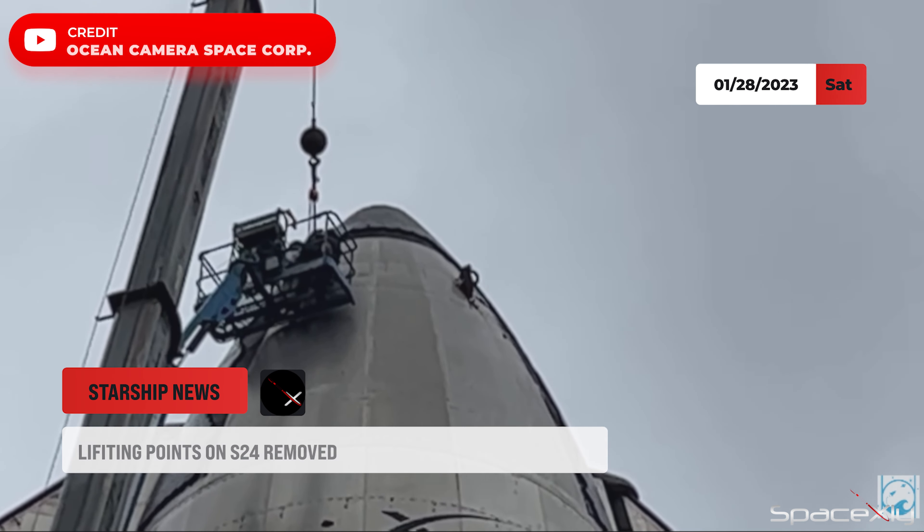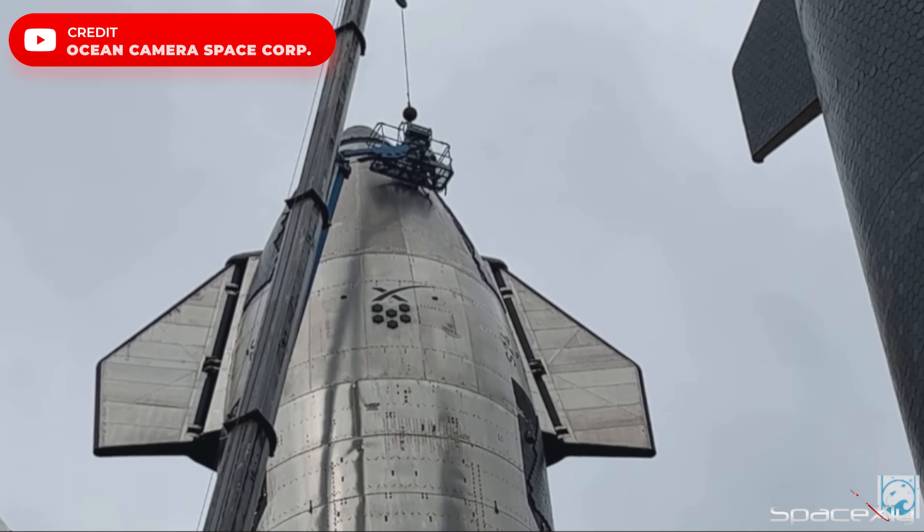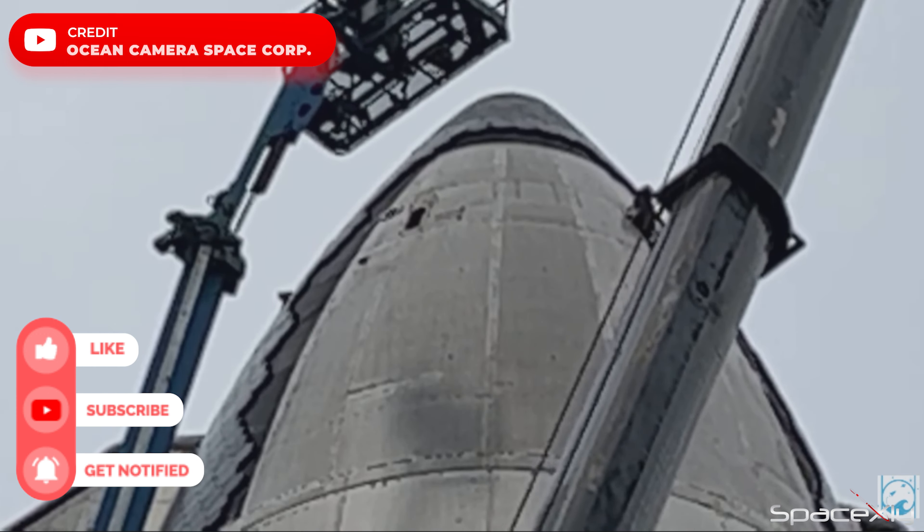Back in the rocket garden, the lifting hooks on Starship S-24 are being removed as part of the final pre-flight checks needed on this rocket before the test flight. After all five hooks are removed, the spaces they left behind will be covered with heat shield tiles.